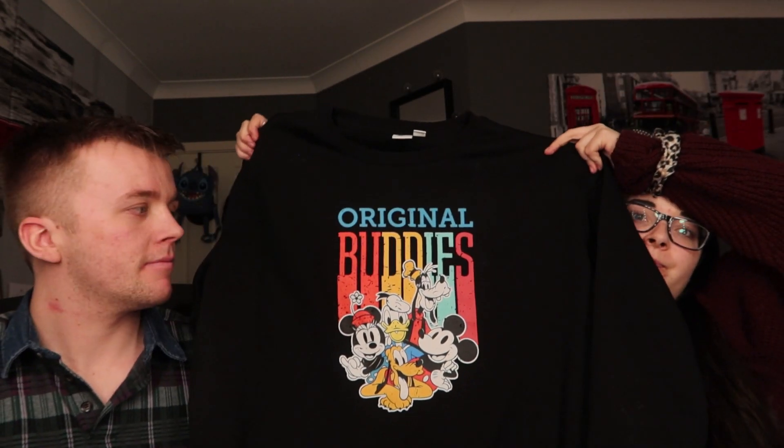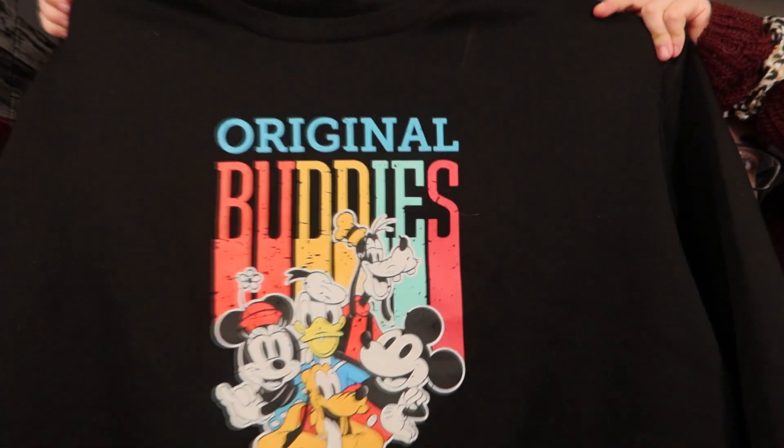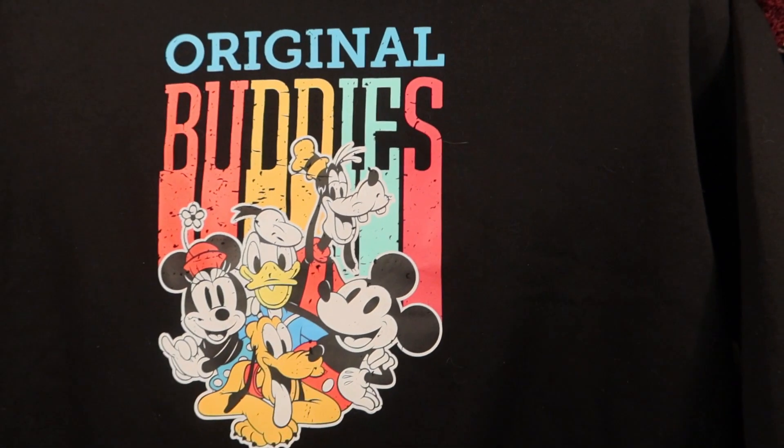Most of my London purchases were from Primark or the Disney Store. The first thing I got is this jumper which says 'Original Buddies' and has the Fab Five on it. It was eight pounds. I got it in double XL because I like oversized jumpers, and I find with Primark their stuff runs a bit small and shrinks a lot after washing.